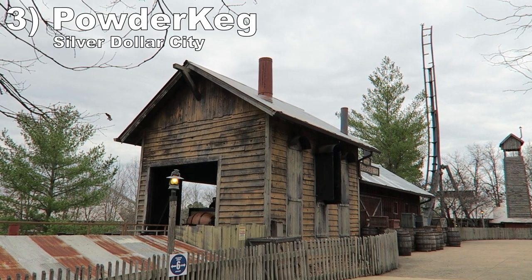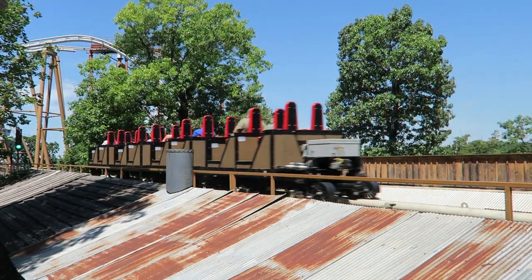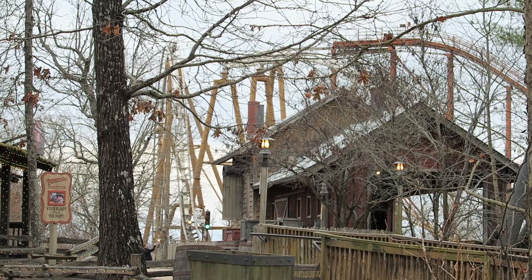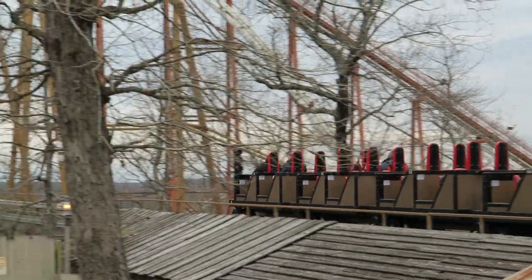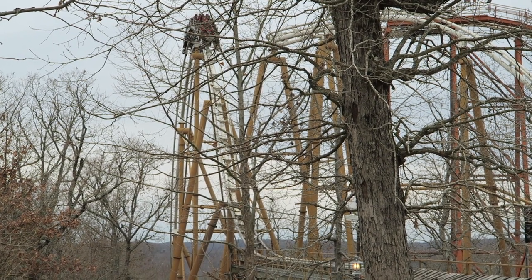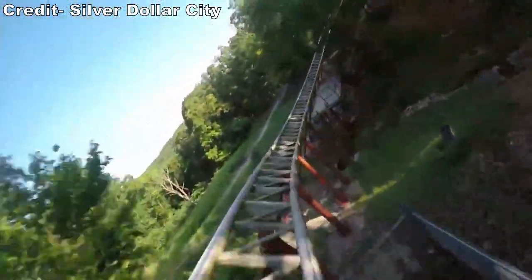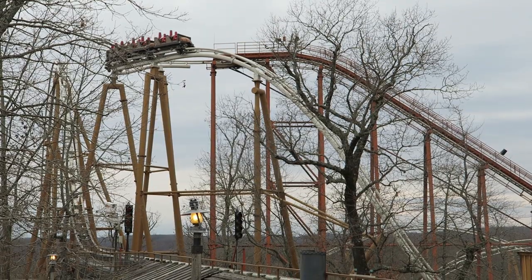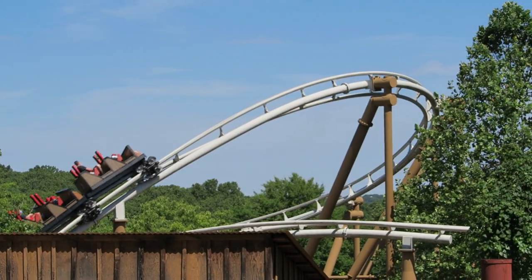#3 Powder Keg — This underrated S&S launch coaster features an intense compressed-air launch at the start, feeling just a step below Intamin hydraulic launches in terms of power. You really get yanked down that launch track. The first three hills deliver nice sustained floater airtime, the old Buzzsaw Falls section is underbanked so you get wicked laterals, and the finale — while a bit awkward — still manages to deliver some airtime and a forceful helix.